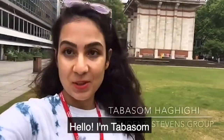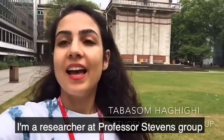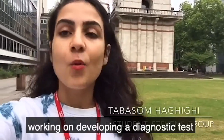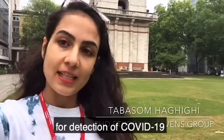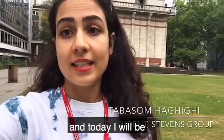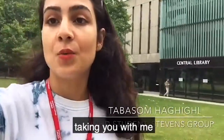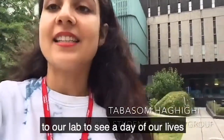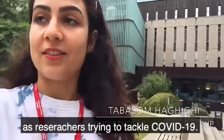Hello, I'm Tabasom. I'm a researcher at Professor Stephen's group here at Imperial, working on developing a diagnostic test for detection of COVID-19. And today I will be taking you with me to our lab to see a day of our lives as researchers trying to tackle COVID-19.